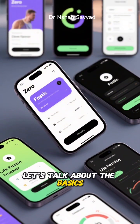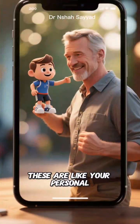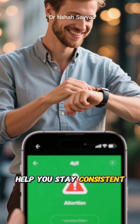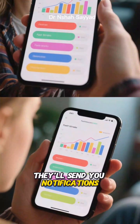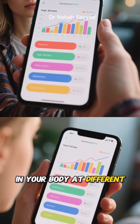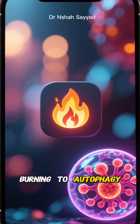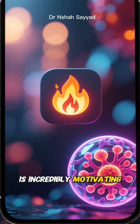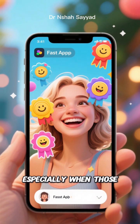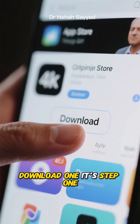First, let's talk about the basics: fasting apps. Think of apps like Zero, Fastic, or Life Fasting Tracker — these are like your personal fasting coach in your pocket. They're not just timers. They help you stay consistent, which is crucial. They'll send you notifications, track your fasting streaks, and show you what's happening in your body at different stages of your fast. Seeing that little graphic change from fat burning to autophagy is incredibly motivating. It gamifies the process, making it way easier to stick with, especially when those hunger pangs hit. So if you're not using one, download one — it's step one.